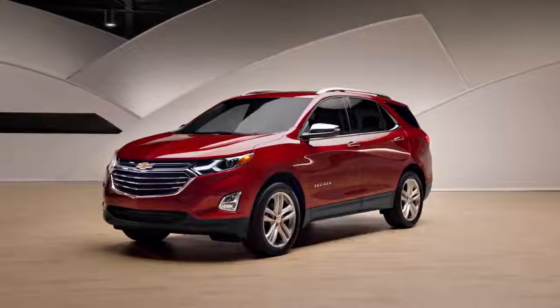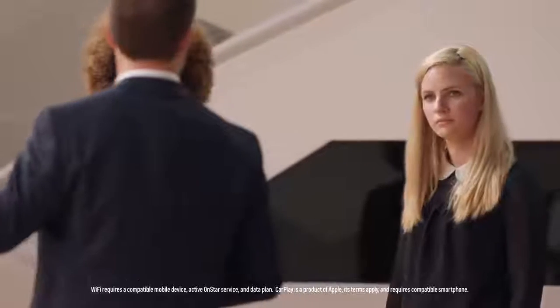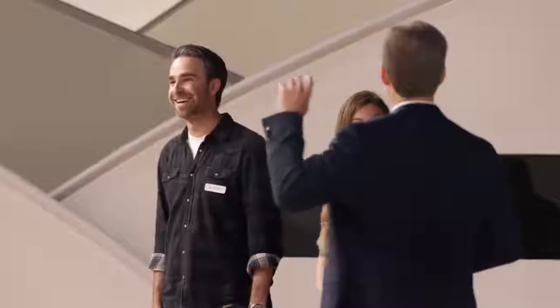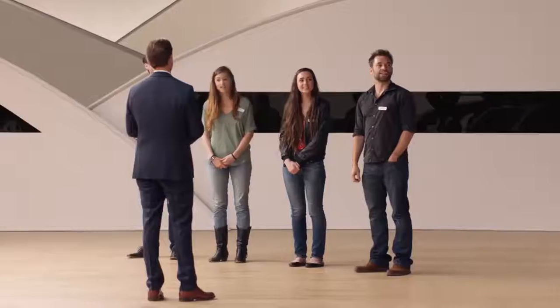Hi guys, so this is the all-new Chevy Equinox. It's gorgeous. It offers heated and ventilated front seats, heated rear seats, a panoramic sunroof, built-in 4G LTE Wi-Fi, Apple CarPlay compatibility, surround vision, safety alert seat, and teen driver technology. All of that is in this one car.